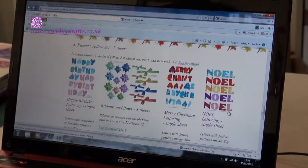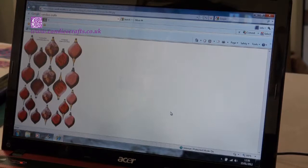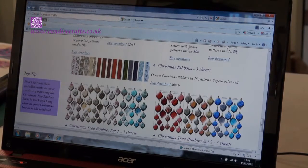All the designs on the Candice Crafts website have been designed by me and cannot be found anywhere else, so you will have to come back to the Candice Crafts website to find them again.